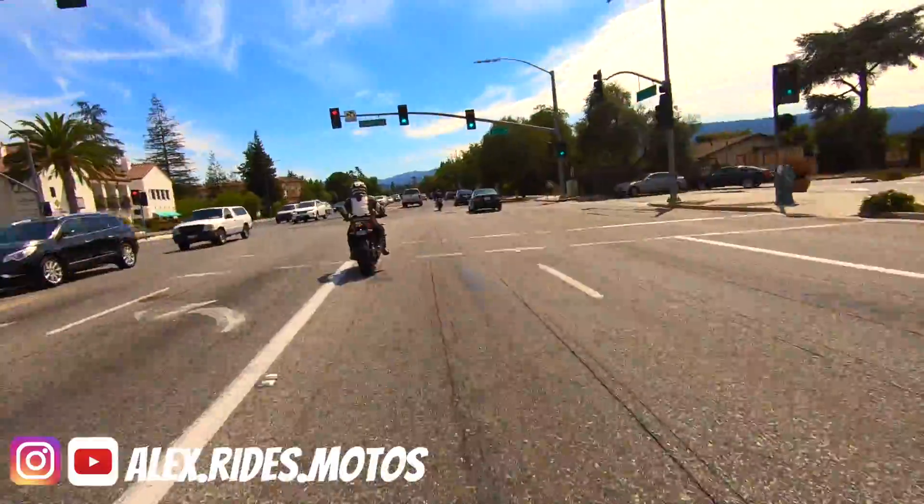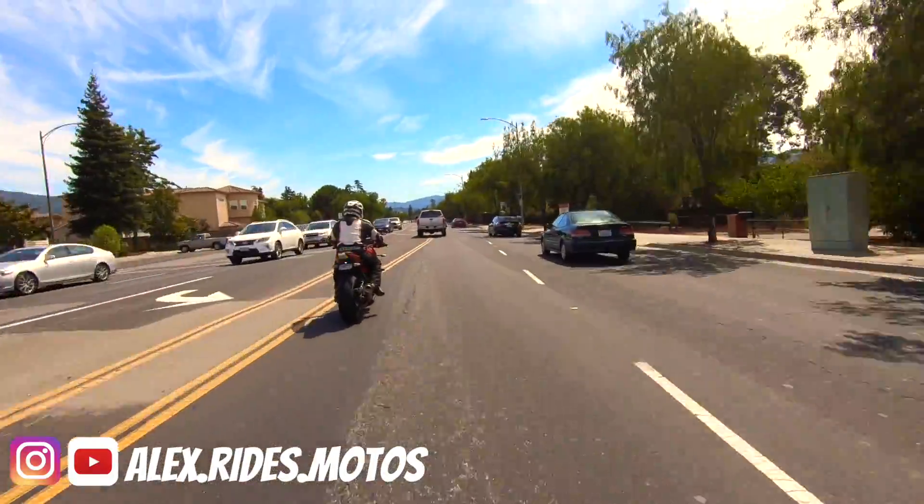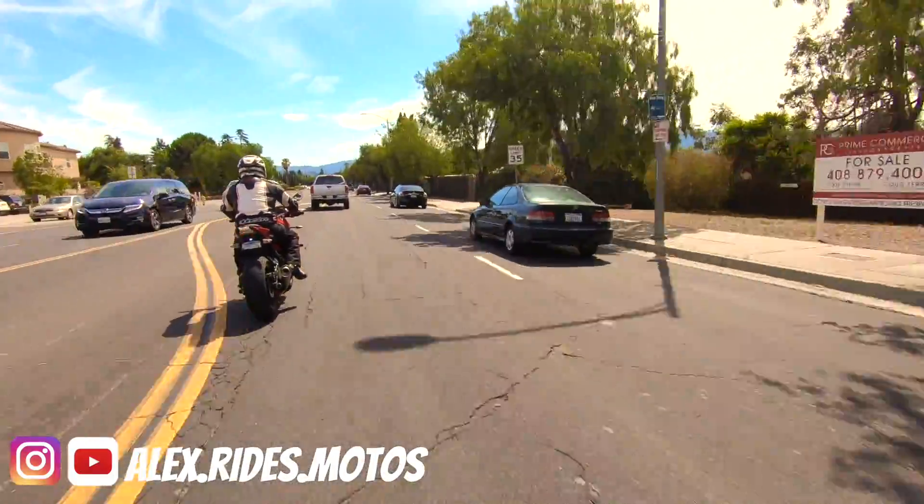I don't know where these guys just came out of nowhere and started stunting. That was pretty cool though.